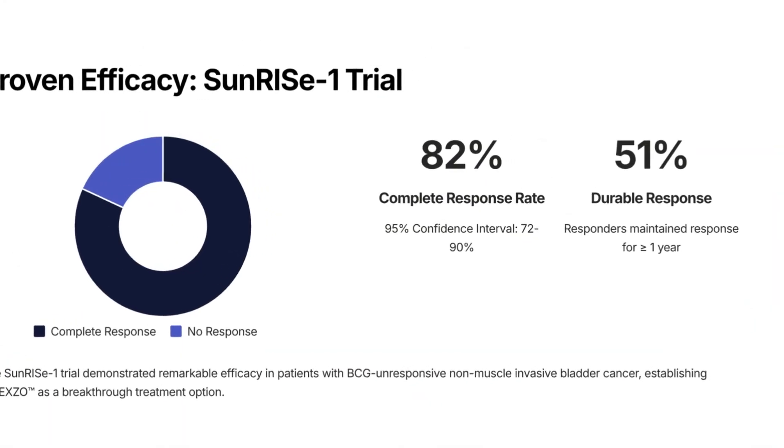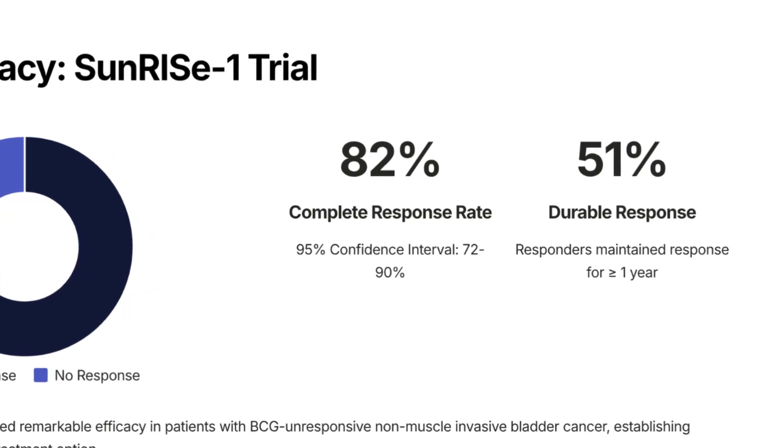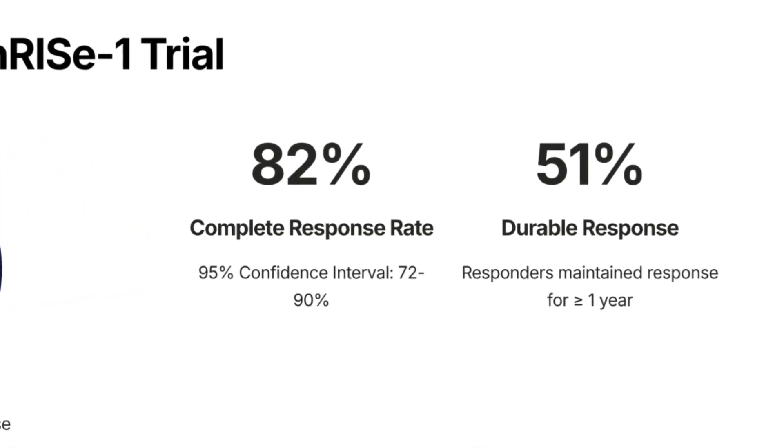The Sunrise One trial showed an 82% complete response rate with Inlexo gemcitabine intravesical, with 51% lasting at least one year.